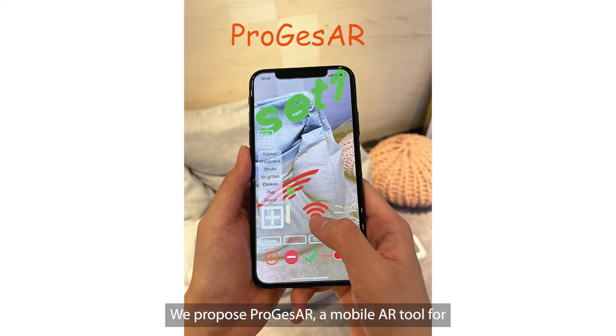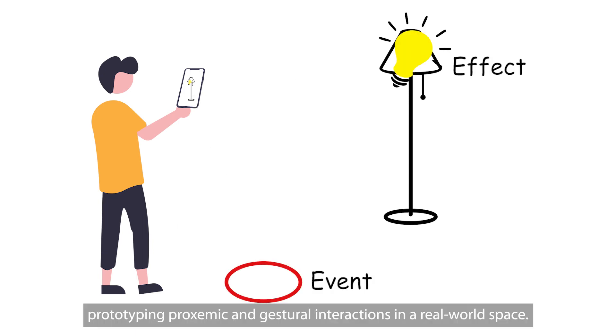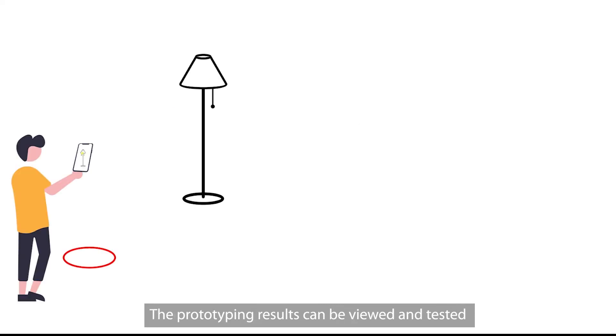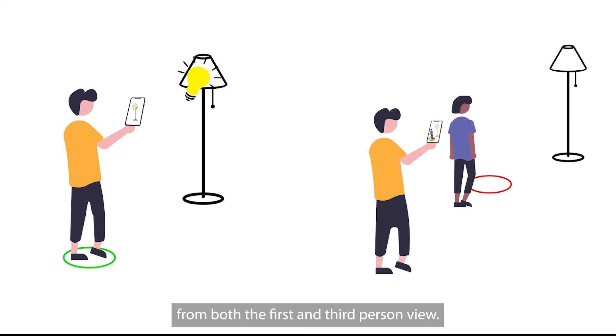We propose ProjectsAR, a mobile AR tool for prototyping proxamic and gestural interactions in a real-world space. The prototyping results can be viewed and tested from both the first- and third-person view.